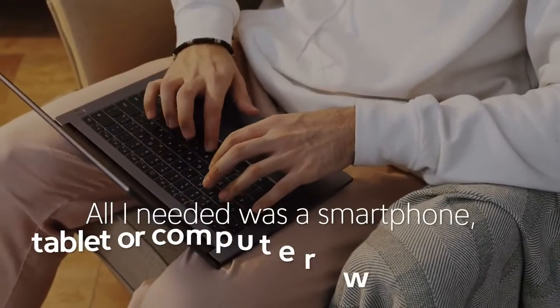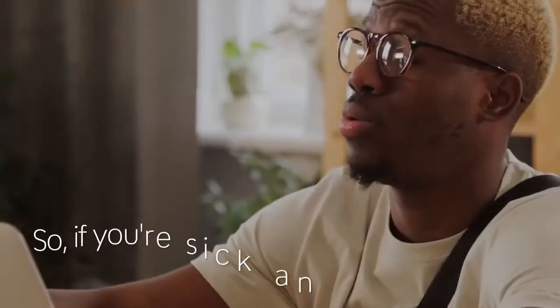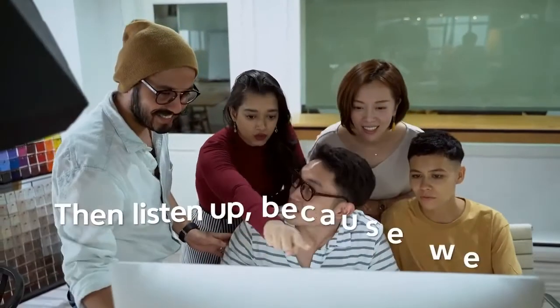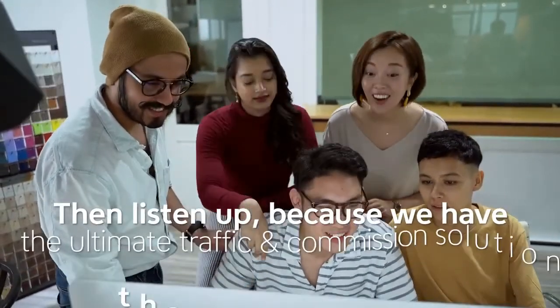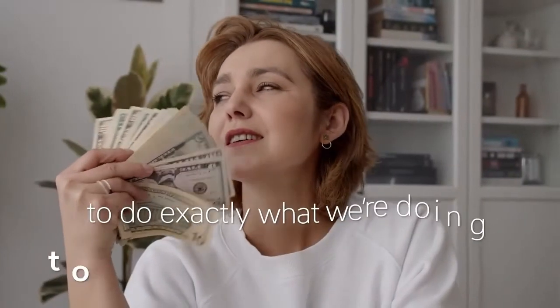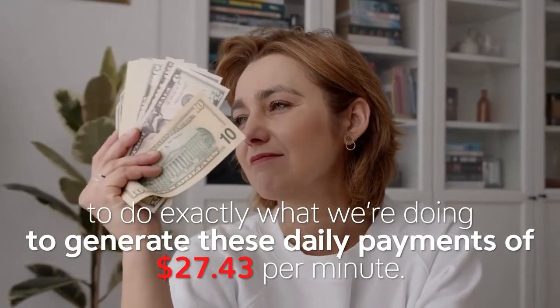All I needed was a smartphone, a tablet, or computer with an internet connection to start earning. So if you're sick and tired of not getting the results you deserve online, then listen up because we have the ultimate traffic and commission solution that's going to enable you to generate these daily payments of $27.43 per minute.